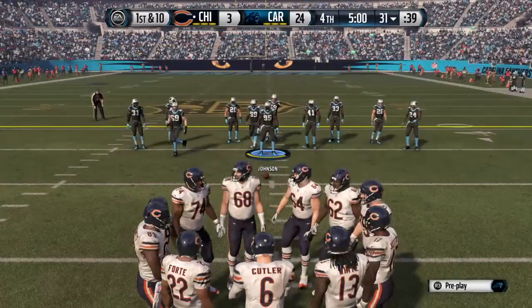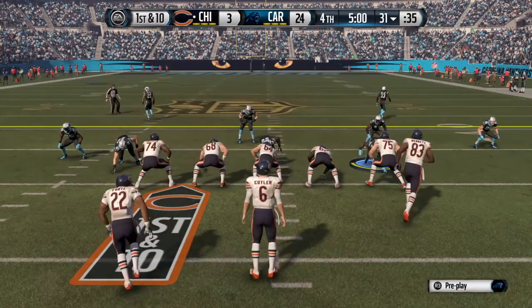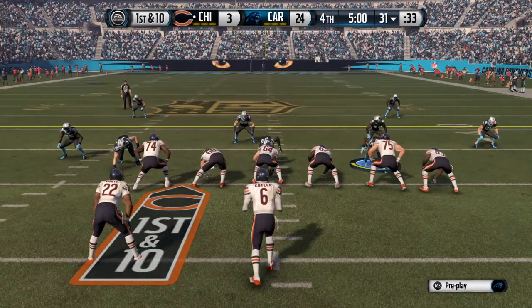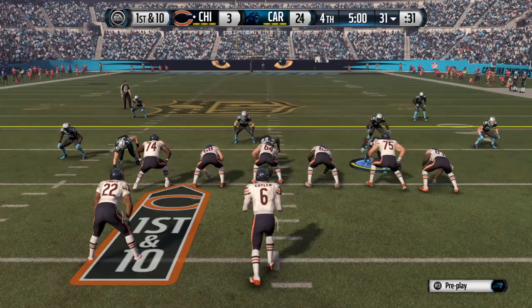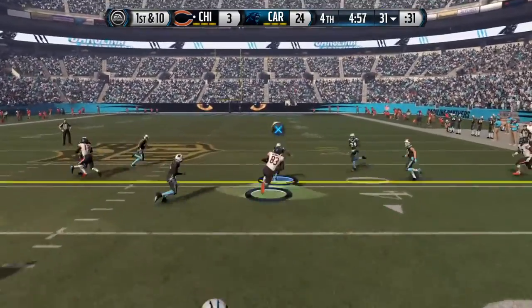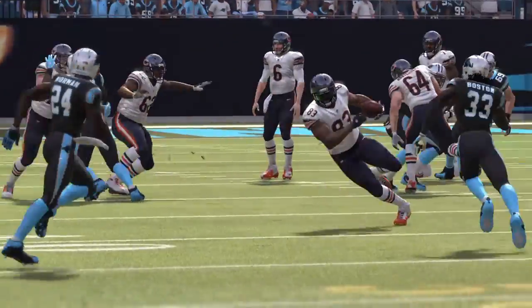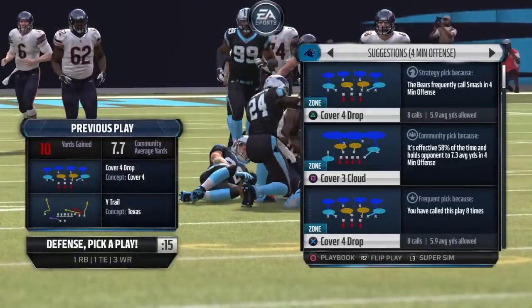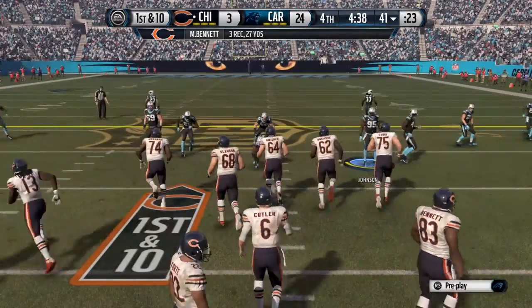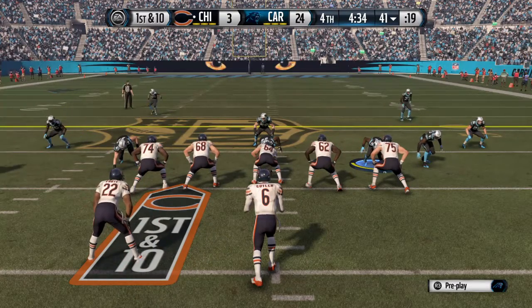The Bears offense tries to continue some momentum, still possessing the football as the final quarter gets underway. The final quarter begins with this snap. It's complete to Bennett — this tight end's very talented. He's a good run blocker and also a good receiver. Makes a nice catch on that throw. Cutler's completion percentage 60% on the day.